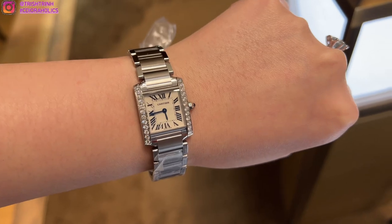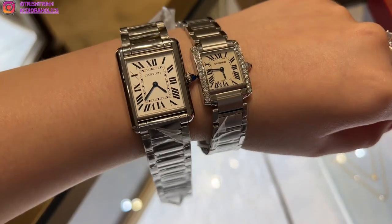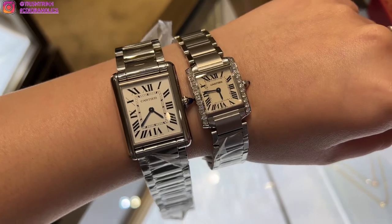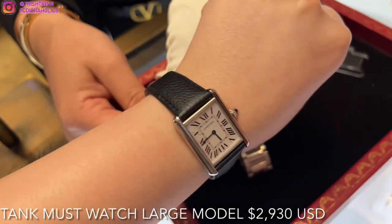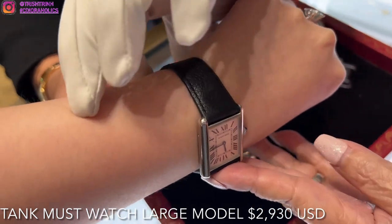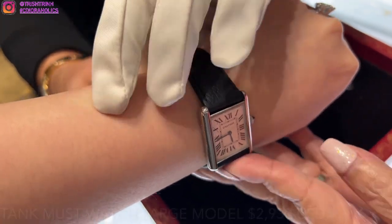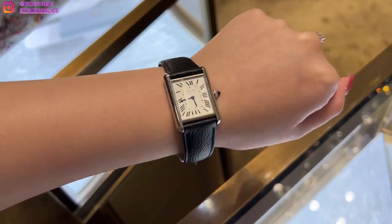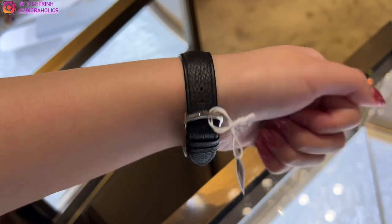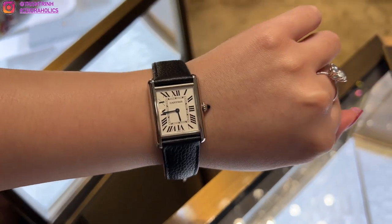I just love the way it shines and the diamonds are super beautiful. Here they are side by side — the left is the large model and the right is the small model with diamonds. Then I tried on the Tank Must watch with the leather strap. This one is the large model, and I actually really dig this because depending on what outfit I'm wearing, this one might look better than the stainless steel.